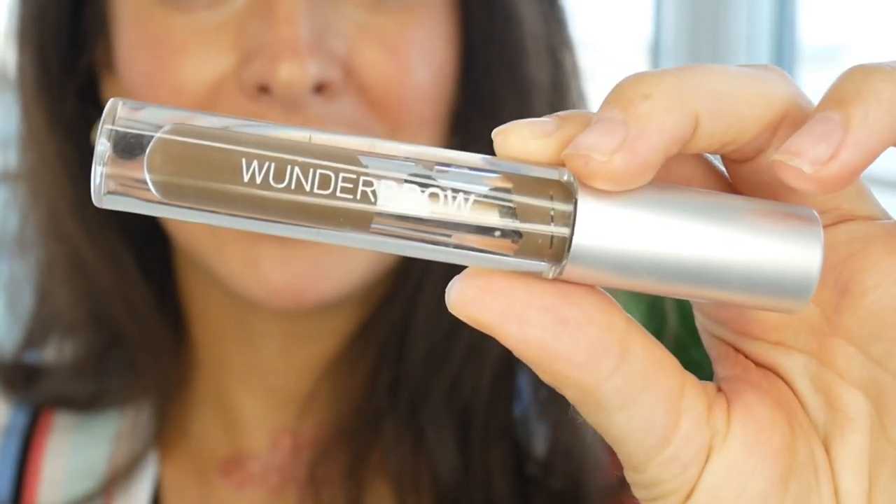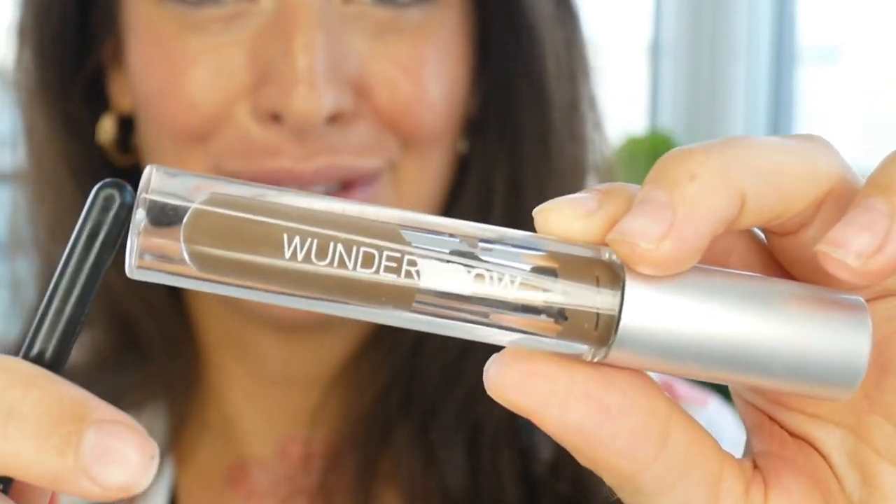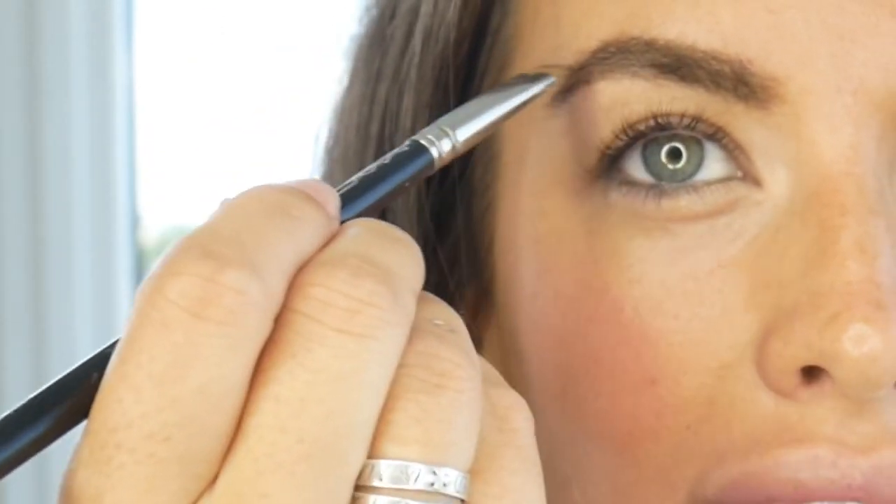Get yourself some Wonder Brow — this does not come off until you have to forcibly remove it. It's a really thin brush with a little liquid and you just use it on the areas where you want it. It will not come off, you can leave it overnight, it's not going to transfer — your brows will be fine in the morning. It will literally last days if you're somebody who needs to have their eyebrows on all the time.